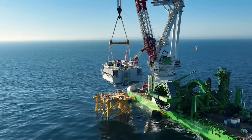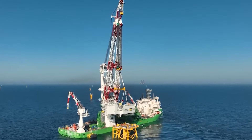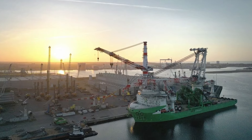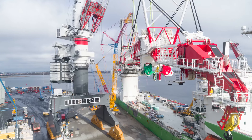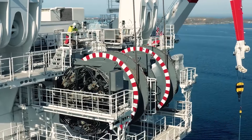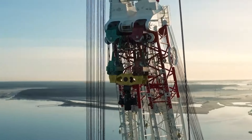The HLC 295000 stands as Liebherr's largest offshore crane ever manufactured, boasting a maximum lifting capacity of up to 5,000 tons and capable of reaching heights up to 175 metres above deck. This crane, featured on the Orion vessel, represents a pinnacle of innovation in the offshore wind industry. With its cutting-edge technologies, the Orion is recognized as one of the most advanced vessels in this sector.